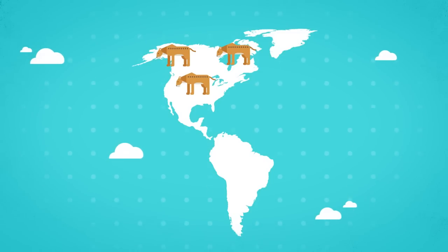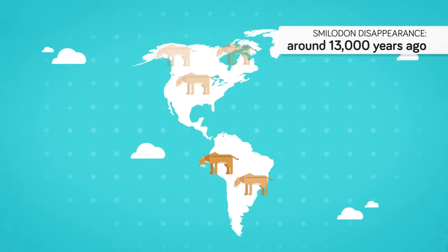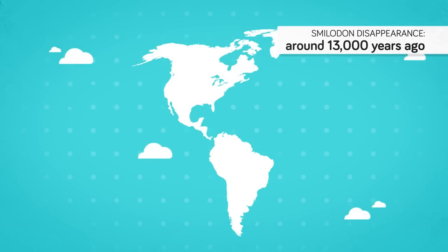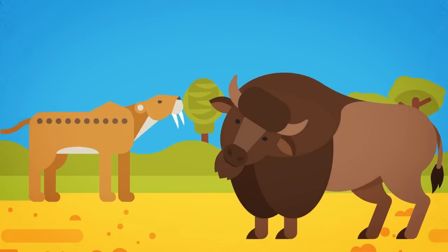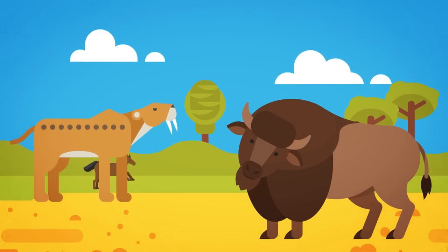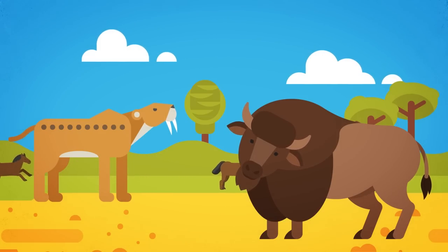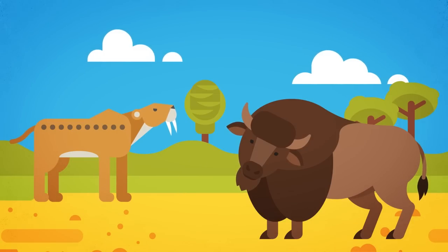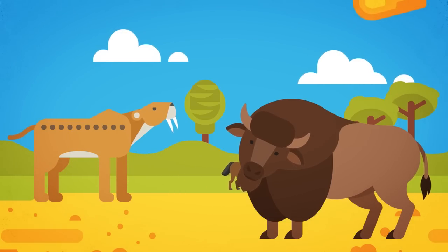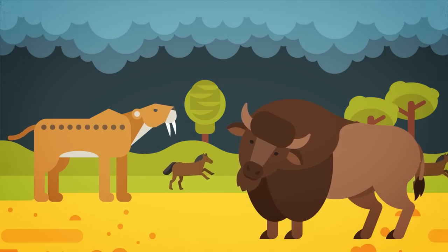Smilodons survived for millions of years across all of North America, and after the creation of the Isthmus of Panama spread south to conquer South America. An apex predator of the New World, Smilodon mysteriously disappeared around 13,000 years ago, along with the rest of the great Ice Age mammals such as the giant sloth and the woolly mammoth. Though man has been historically blamed, researchers today have serious doubts about early man's ability to hunt so many animals to extinction alone. Instead, a new theory supported by the discovery of a global layer of iridium dust in geologic layers hints at a large asteroid impact just a few thousand years before the rise of mankind's earliest civilizations.